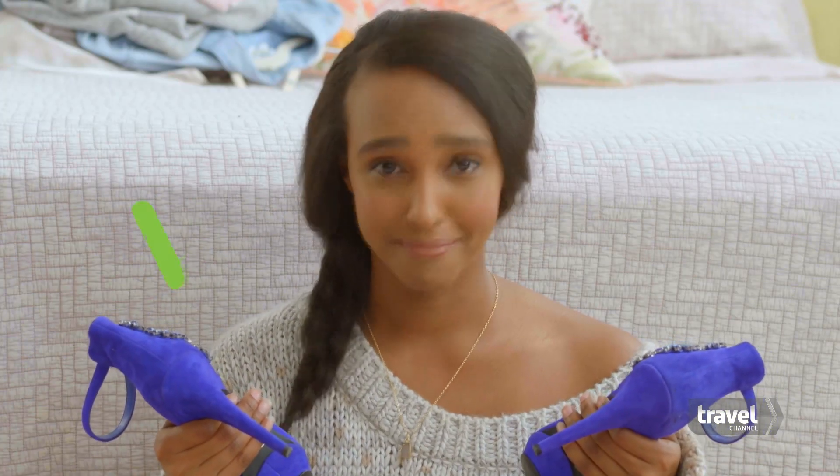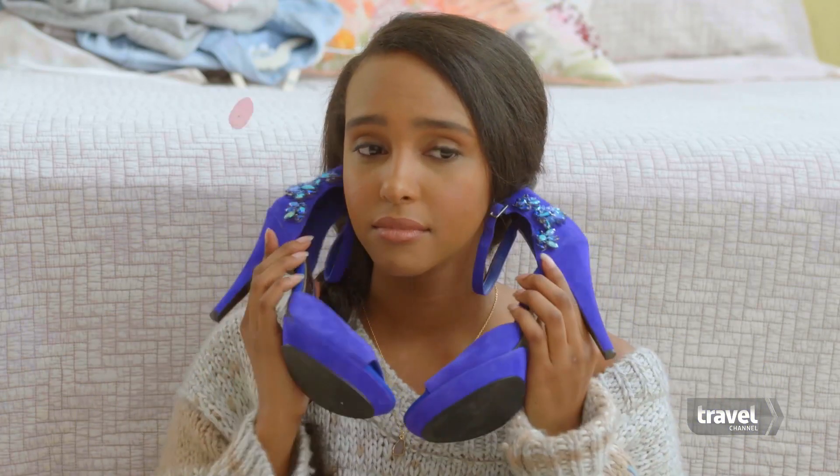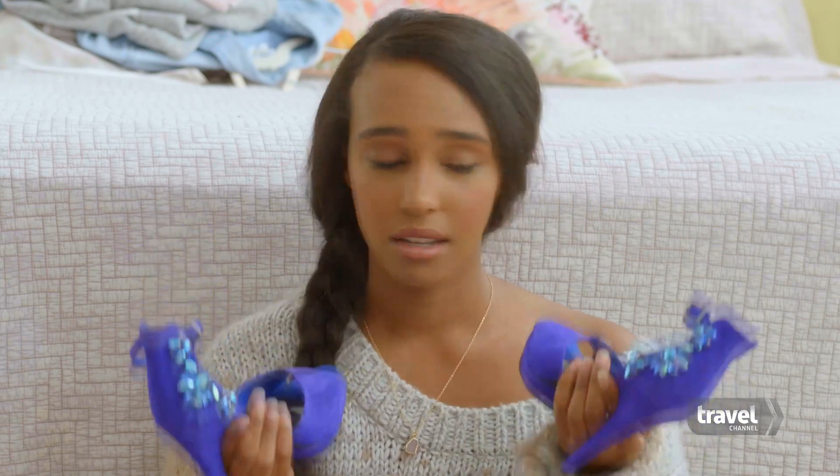If you're on the fence about bringing anything, ask yourself: do I love it? Is it multi-purpose? Is it lightweight? Come on, stay strong. Now let's talk about the fun part — accessories.